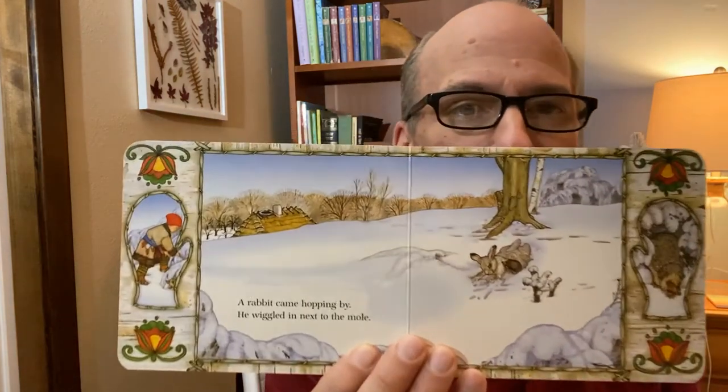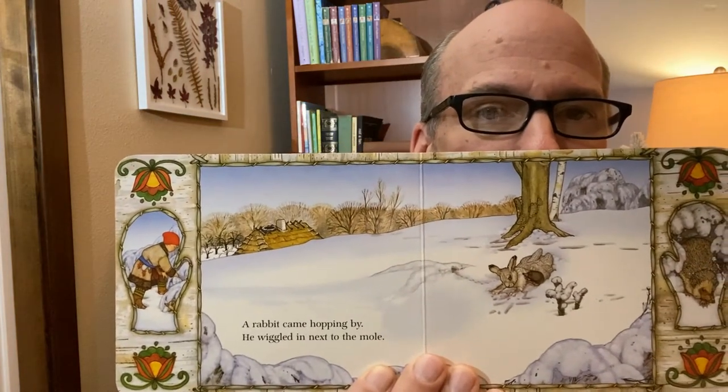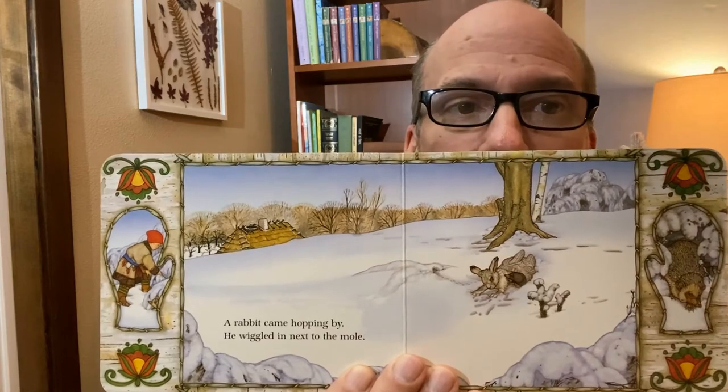A little mole found it and crawled inside. It was just the right size, so he decided to stay. Did you know that there's hints on each page for what happens next? You can see the mole crawling inside, but if you look over here, there's a little rabbit. The next page tells us a rabbit came hopping by. He wiggled in next to the mole. See him there, sitting, getting in next to the mole?